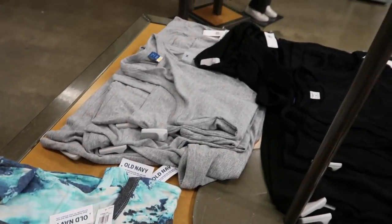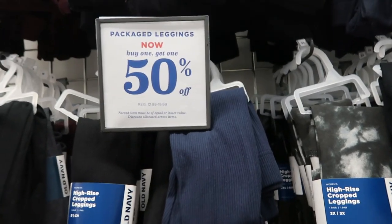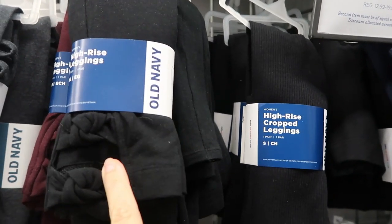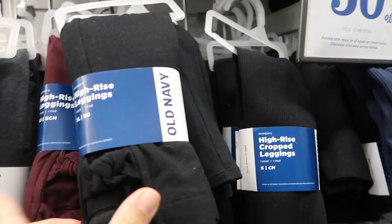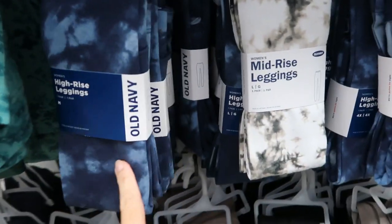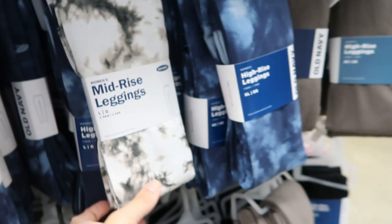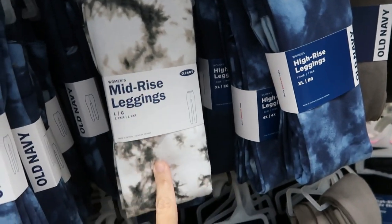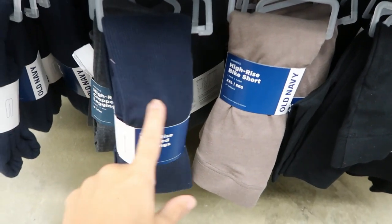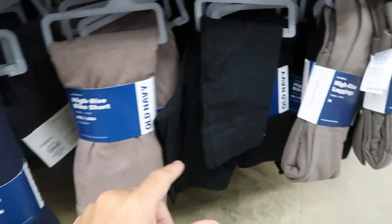The packaged leggings are buy one get one 50% off. Lots of different styles — some with a knot detail in black and burgundy, normally $20. Also lots of prints: blue tie dye, teal, black and white. A mid-rise pair in gray marble, some cropped ribbed pairs, and bike shorts.